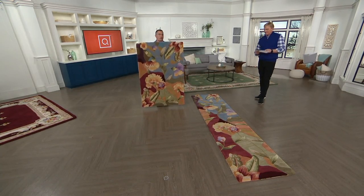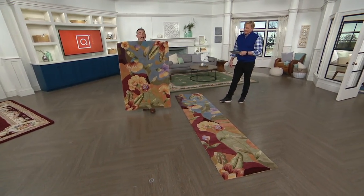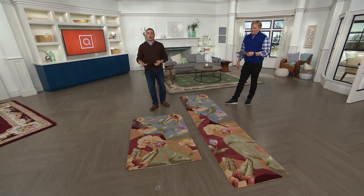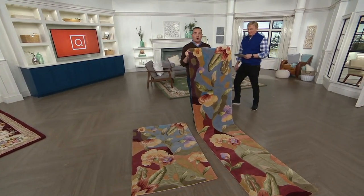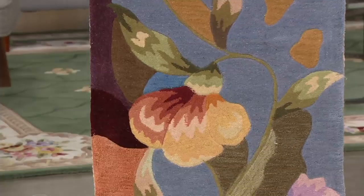So if you're looking for something — as Monty Python said — completely different, this is the way to go. Whether it's just an accent rug for a master bathroom, a foyer, alongside your kitchen island, or you're looking for a runner to add a splash of color in a hallway or by the side of the bed, this is a really unique color design.